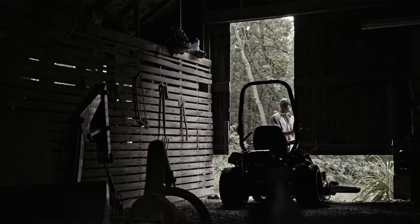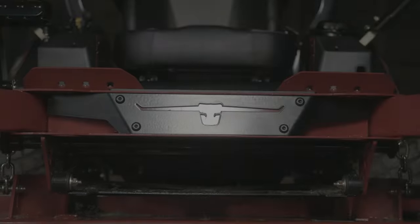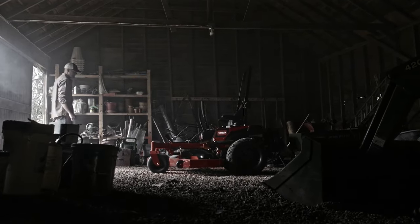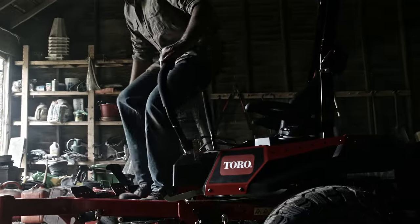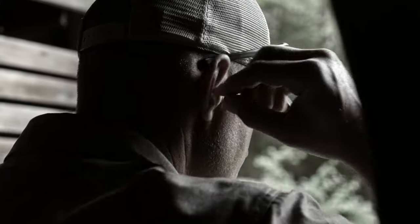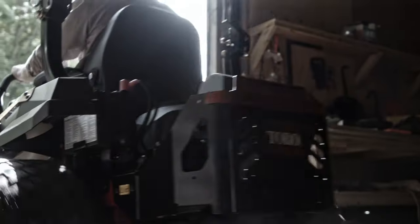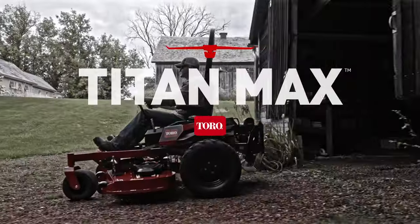Introducing the biggest, baddest, and burliest Titan zero-turn mower to ever roll off Toro's assembly line. Every grass-shredding, comfort-enhancing, and productivity-boosting feature is served up in such massive proportions, we could only call this machine Titan Max.